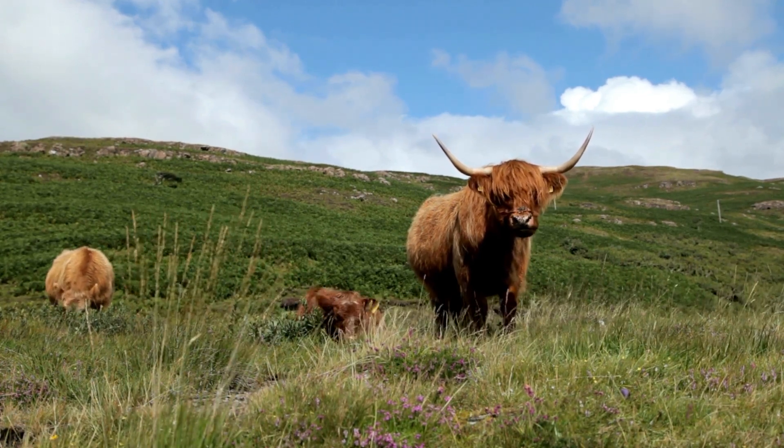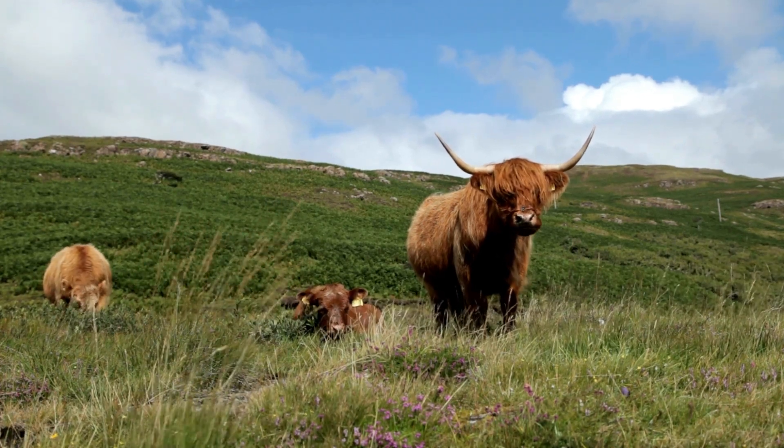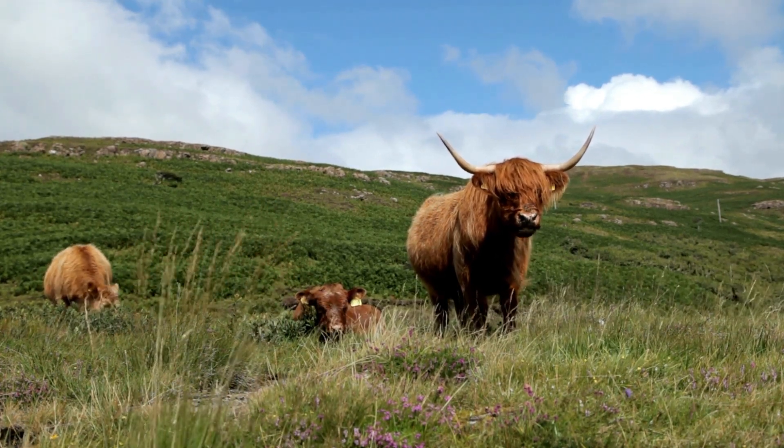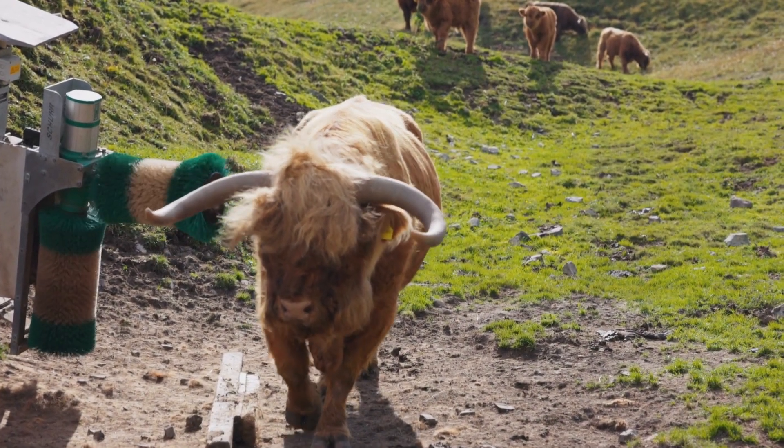Their shaggy coat isn't just for show — it also serves an important purpose. It protects them from harsh weather conditions including rain, wind, and snow. In fact, their hair is so thick that it can insulate them from temperatures as low as negative 22 degrees Fahrenheit.